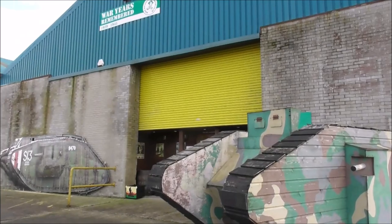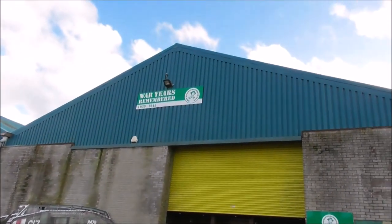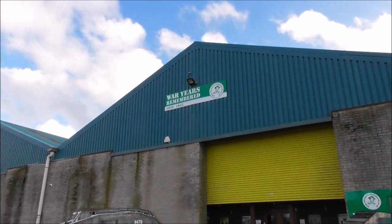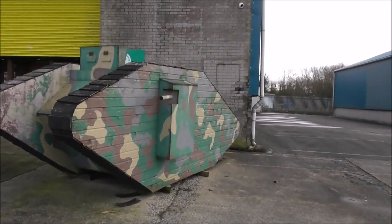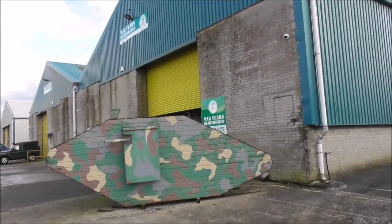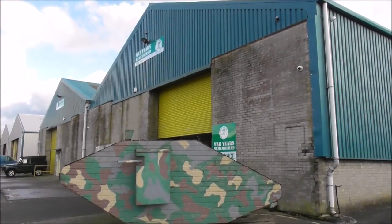The War Years Remembered Military Museum is fabulous. Unfortunately, I wasn't allowed to video inside. There are no photographs and no video allowed, because there's a lot of Blurmian memorabilia — his actual war trunk is on display. It's absolutely fabulous. This material is being used to write books, and there's a lot of written material displayed there as well. You simply can't video it. Blurmian's sister's uniforms and all the rest of it are on display in here as well.